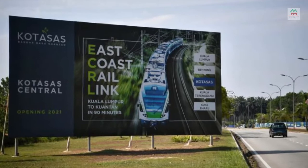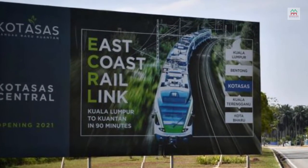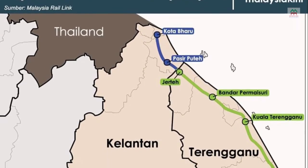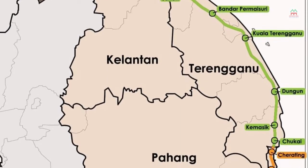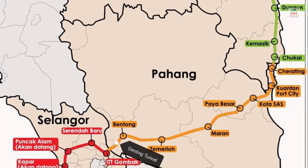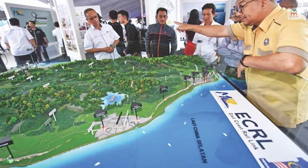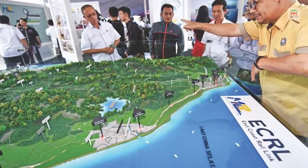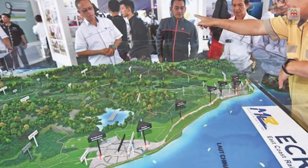The East Coast Rail Link, ECRL, is a standard gauge double-track railway link infrastructure project connecting the East Coast Economic Region states to the west coast of peninsular Malaysia. The Malaysia Rail Link SDN BHD, MRL, an entity of the Ministry of Finance of Malaysia, is implementing the ECRL.